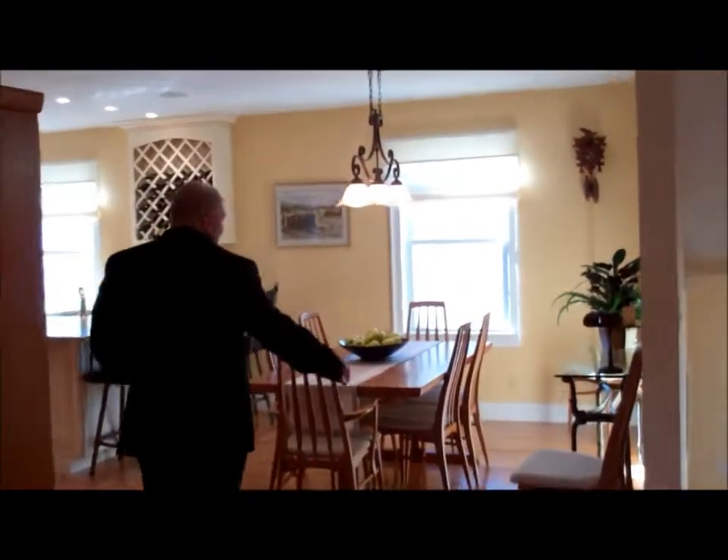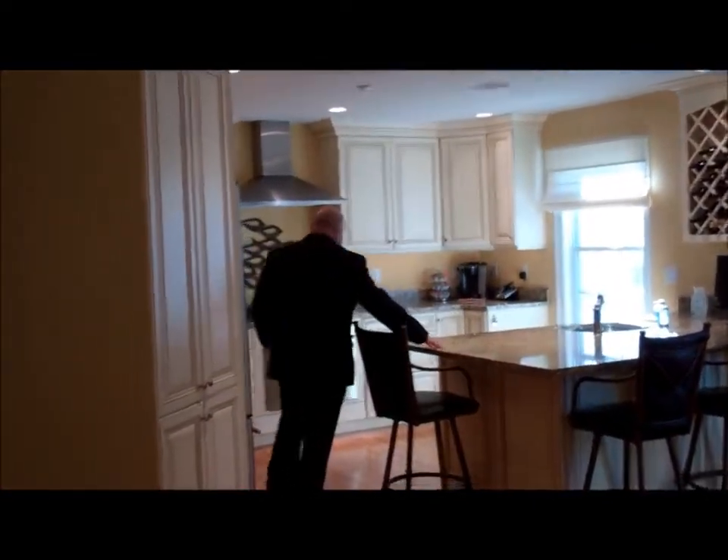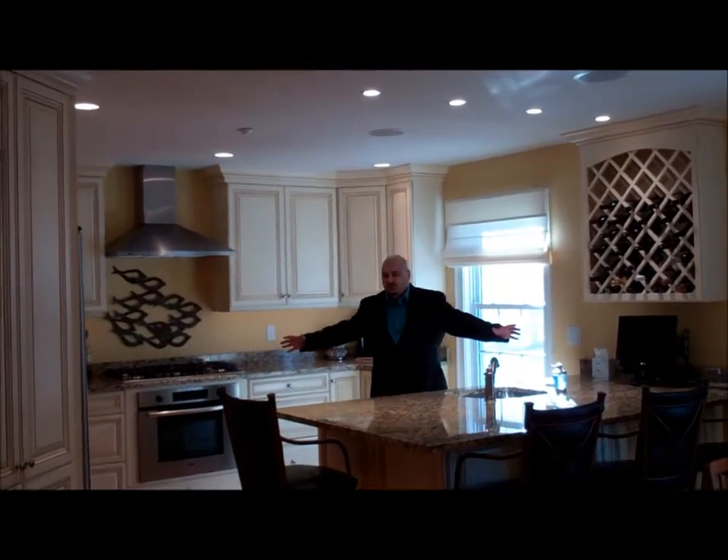Then you have this kitchen area. You can obviously fit a dining room, and look at how big it is. Just before this video, we had 30 people in here and it didn't feel claustrophobic.